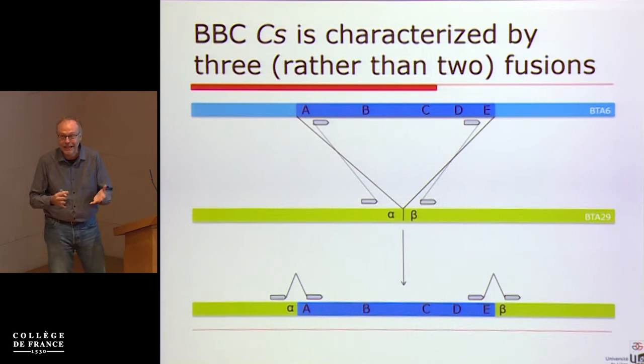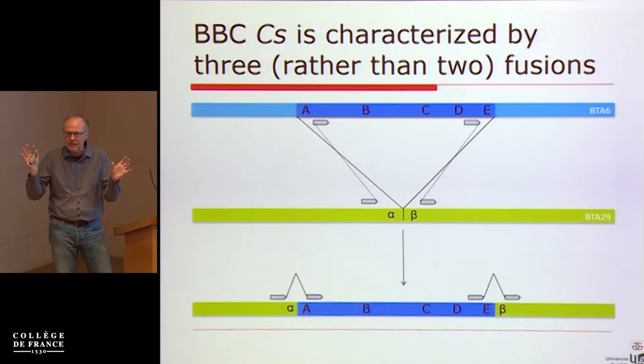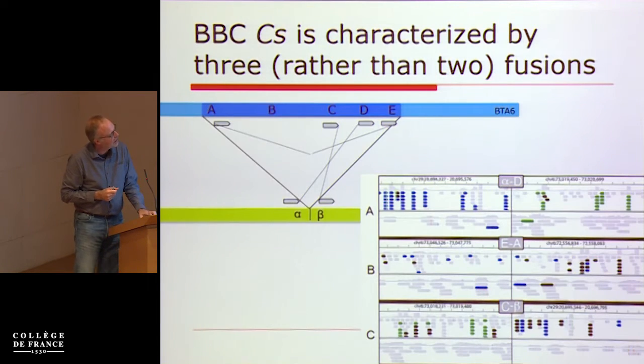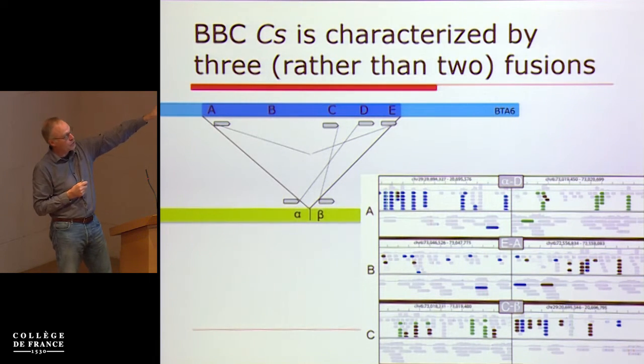I said that's nice, but rather than just publishing in Animal Genetics we should better characterize the breakpoints of the rearrangement. We generated mate-pair libraries with 5 kb inserts to identify the breakpoints more accurately. The blue region is chromosome 6 with reference points A, B, C, D, E within the duplicated segment, and the green chromosome is chromosome 29. The prediction was that we'd find discordant mate pairs at the extremities of the moving segment, but the pattern observed was much more complex than anticipated.